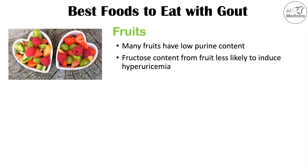But it doesn't seem to be the case. Fructose content from fruit is less likely to induce hyperuricemia or high uric acid levels. It seems to be the high fructose corn syrup specifically — very high fructose levels in short periods of time seem to lead to higher uric acid levels.